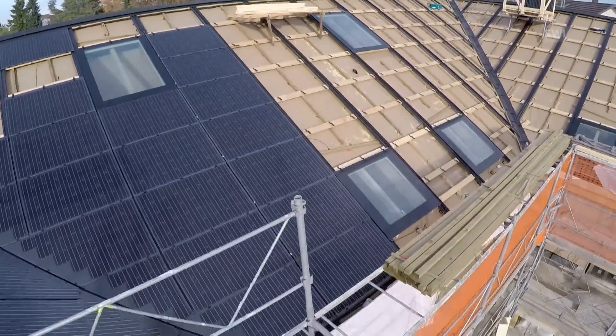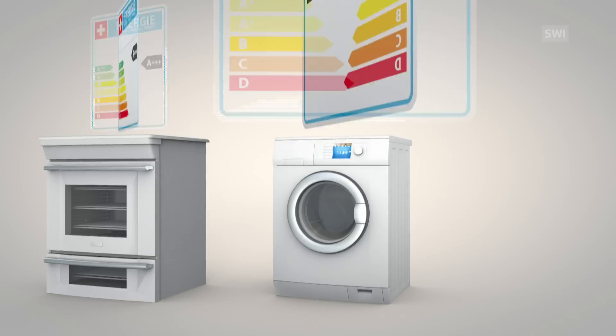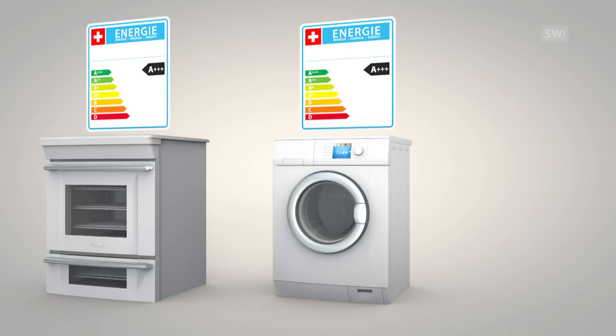That's why particular measures need to be taken to reduce the depletion of energy. For instance, all household appliances to be installed comply with the highest efficiency standards, and lighting is provided only by LED bulbs.